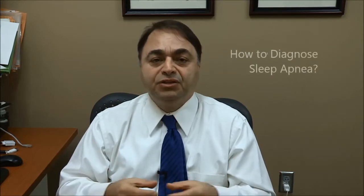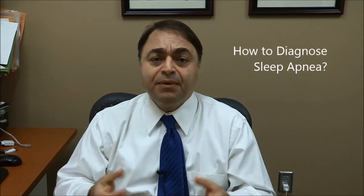Now that you know what sleep apnea is and how important it is to diagnose and treat sleep apnea, you may wonder how we can do that. Sleep apnea is diagnosed by conducting an overnight sleep study in a sleep center.